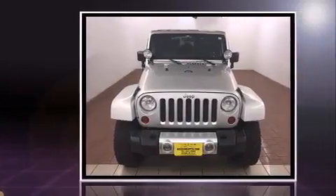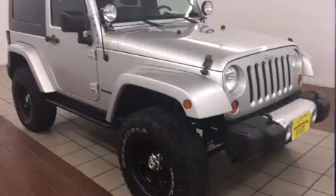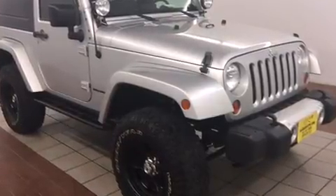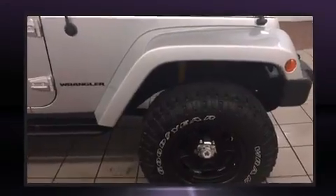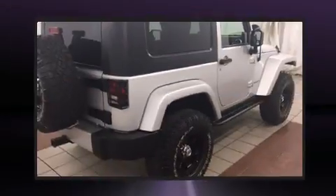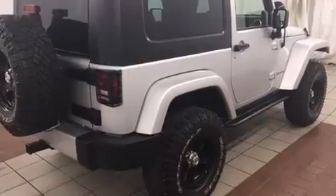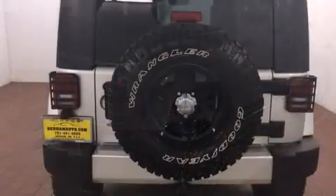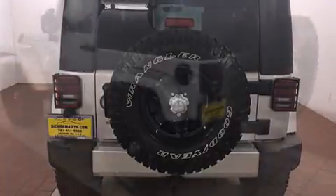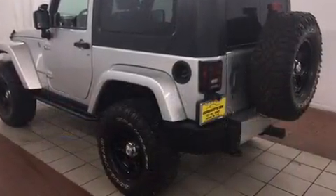Jeep prioritized practicality, efficiency, and style by including a tachometer, a trip computer, front fog lights, skid plates, and air conditioning. A premium sound drive with seven speakers provides you and your passengers a sensational audio experience.